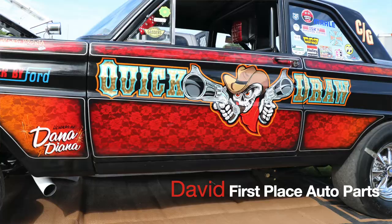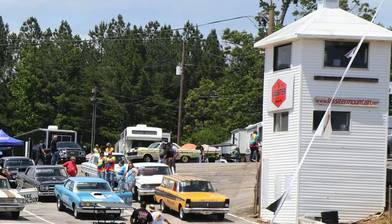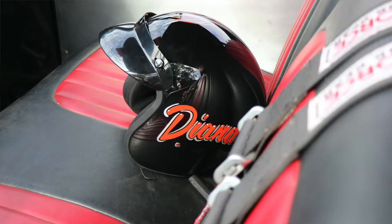Hey guys, I'm with Diana in the Quick Draw Car at the Gaster Meet at Lasseter Dragway. They have a really cool story about this car. She is also the driver of this car. What can you tell me about this amazing vehicle?